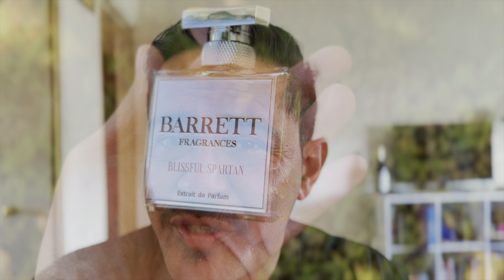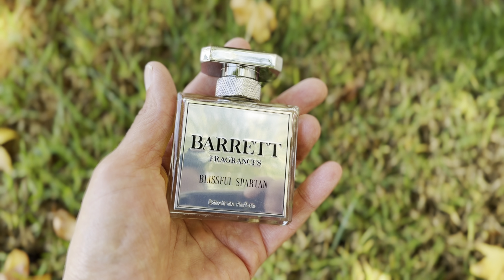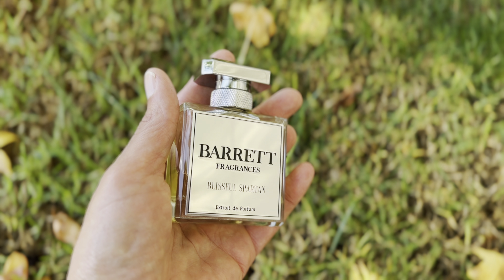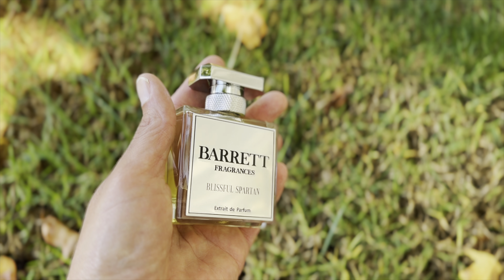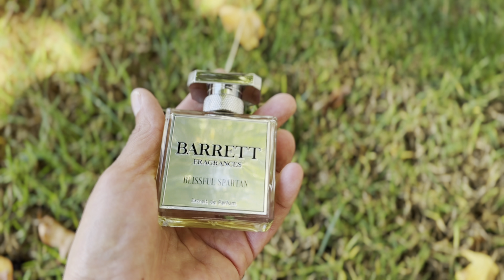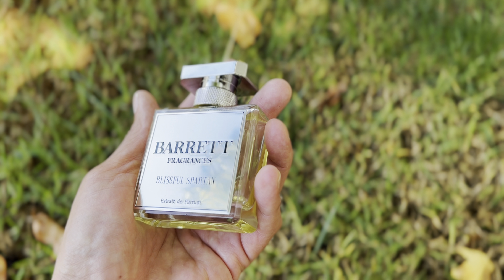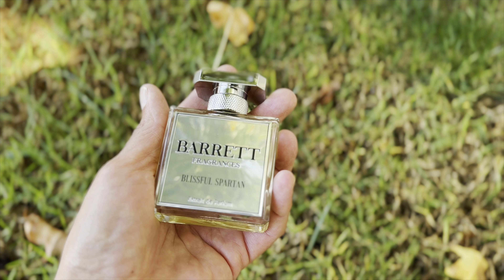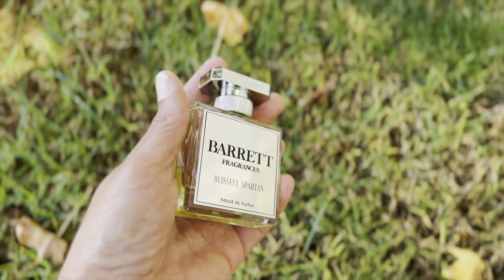Let me introduce you to Blissful Spartan by Berry Fragrances. The top notes are green notes, watery notes, mint, and ginger. The middle notes are coconut, fig, and salt. The base notes are tonka bean and sandalwood.